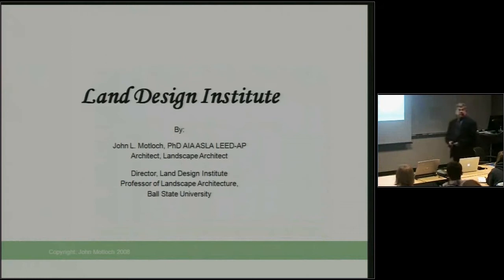Thank you, Joe. For those of you who have been here since the beginning of this session, I hope you'll see some connections in the issues that it's dealing with and those that were in Wes's presentation, and certainly a lot of connections with Scott's presentation. The Land Design Institute, as I talk about it, I'll begin with a notion that it's really two things.